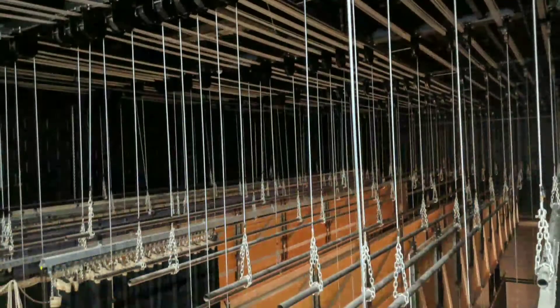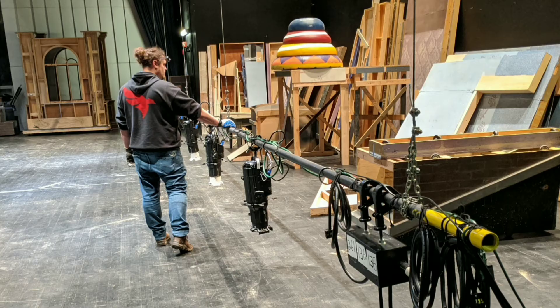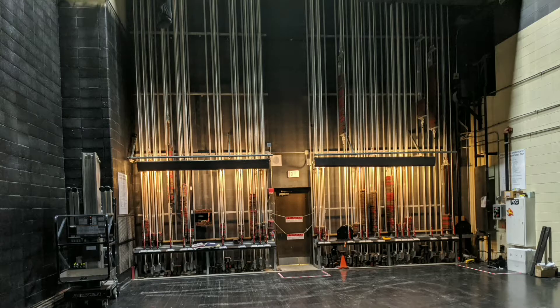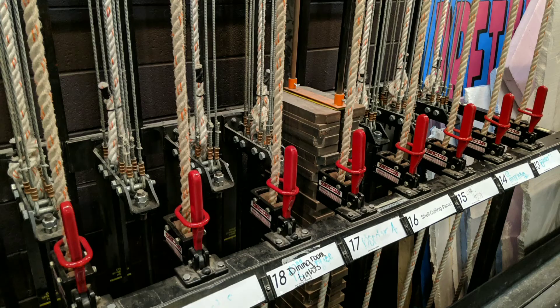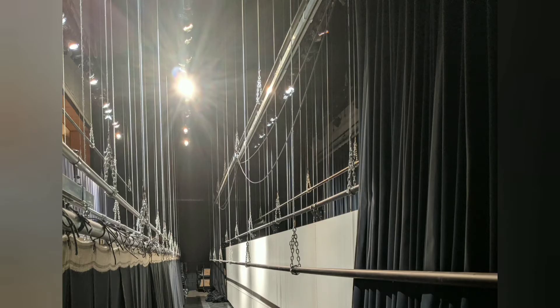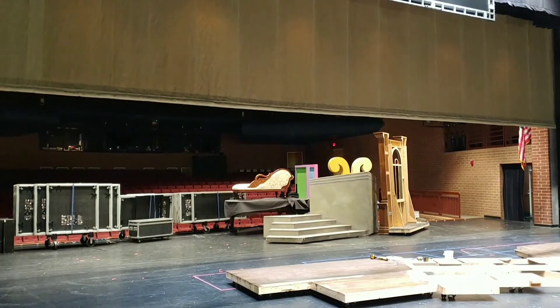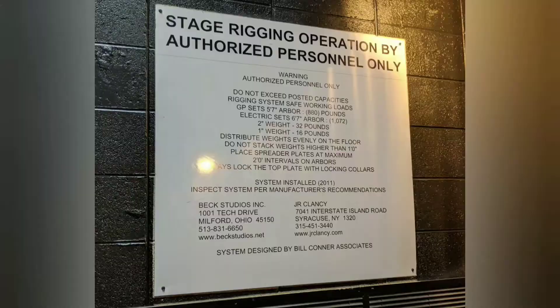A level one inspection is performed from accessible positions within the venue. This may be rigging galleries or catwalks, the grid, or just the stage floor. The inspector will take an overall look at the system components and identify normal wear and tear, damage due to improper use or installation, and any other potential hazards. They will test the operation of each line set as well as the fire curtain, and also verify that proper documentation and signage exists for the system.